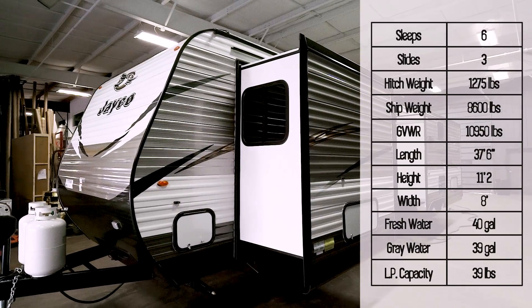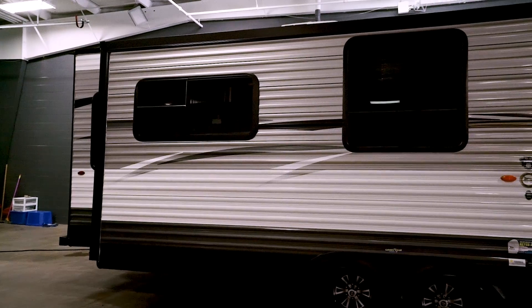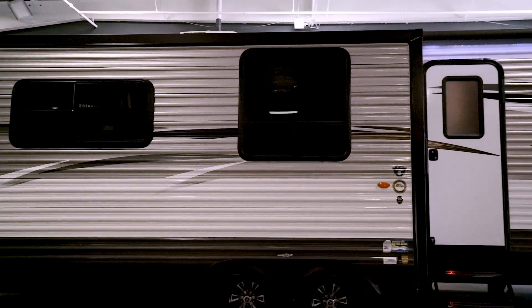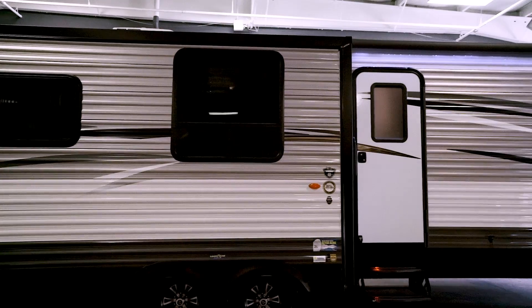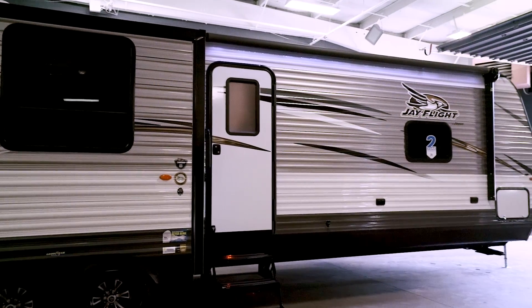The 34RSBS is one of the biggest and best in the J-Flight line. With two opposing living room slides, it provides tons of living space with a warm, wide-open feel. For 2018, the J-Flight line has a new graphics package.